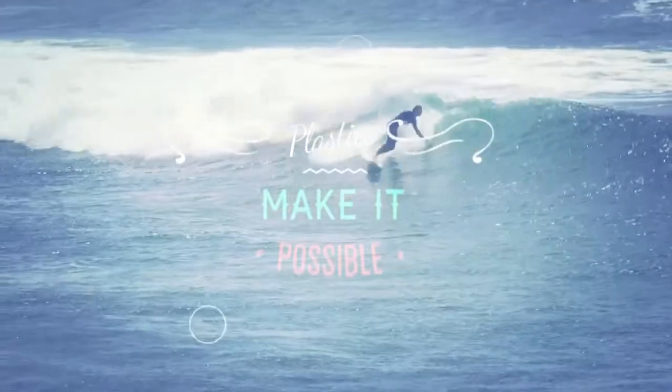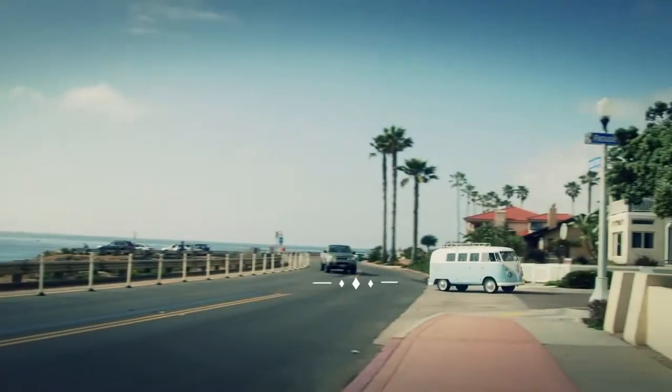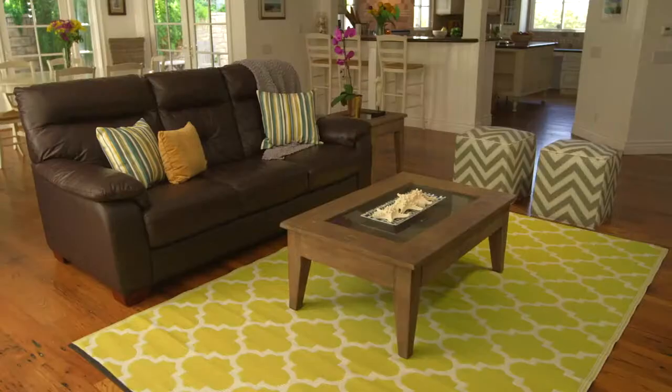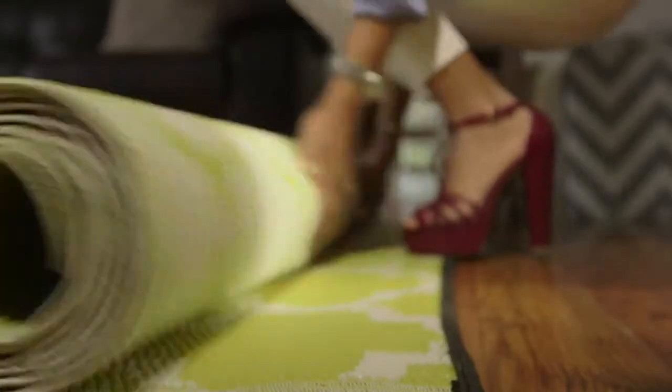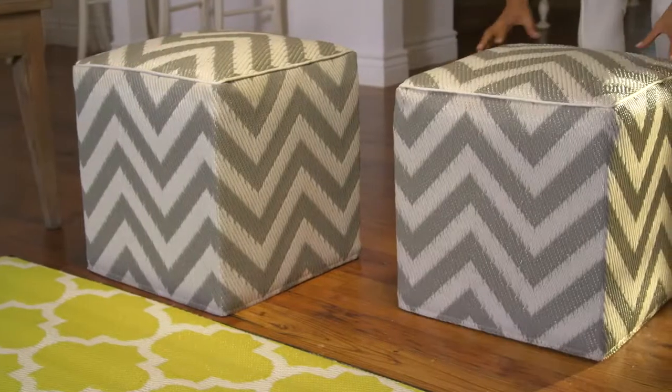I'm designer Tanya Nyack. We're here to give this Southern California home a recycling makeover. This living room was beige on beige on beige. But with the help of some colorful decorative accents made with recycled plastics, this living room went from bland and boring into exciting and environmentally friendly.